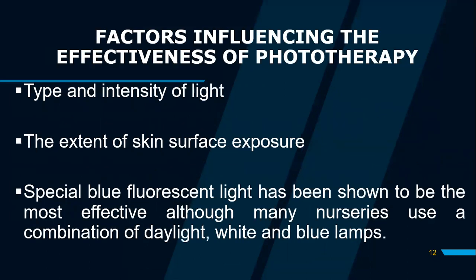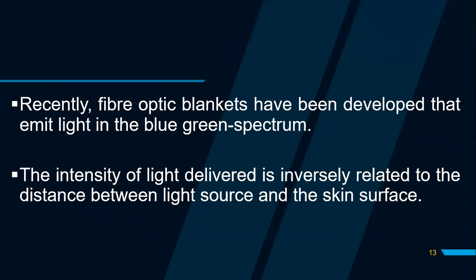What could be the factors influencing the effectiveness of phototherapy? Number one, the type and intensity of light being used. Number two, the extent of skin surface exposure. Special blue fluorescent light has been shown to be the most effective, although many nurseries use a combination of daylight, white, and blue lamps. If you cannot access any of these, you can subject the baby to sunshine every day — it will serve the same purpose. Recently, fiber optic blankets have been developed that emit light in the blue-green spectrum. The intensity of light delivered is enormously related to the distance between the light source and the skin surface.